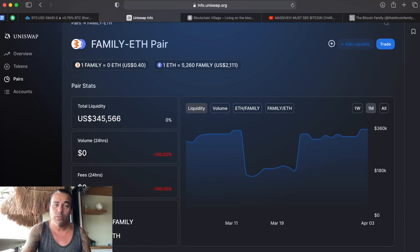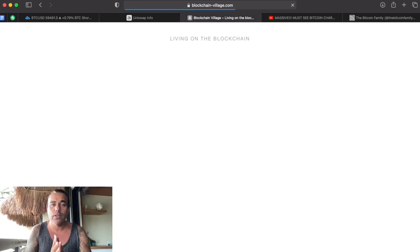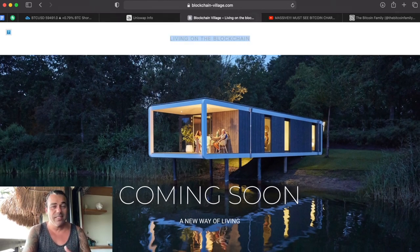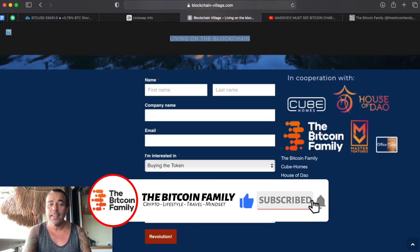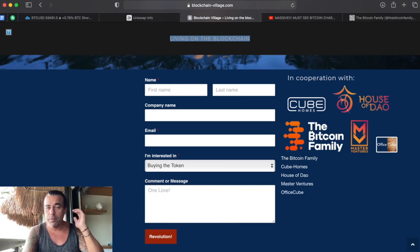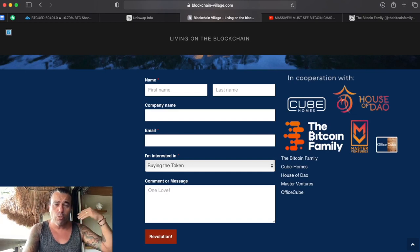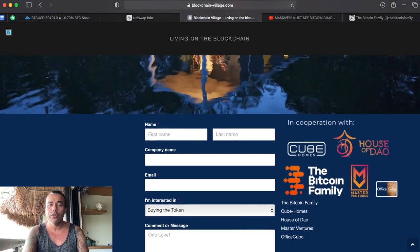One of the projects that is the biggest surprise of this weekend is this one — it's called Blockchain Village. We are going to live on the blockchain. This is not a stock image; this is a real image of what we have already designed. This is what we are going to create in Portugal — coming soon. It's a completely new way of living, the Tesla of living as we call it. We are going to work together with Coupons, House of Doubt, Master Venture, the Bitcoin Family, and many more. If you want more information, fill in the form — whether you want to buy the token, buy property in Portugal, or live in this community, just click the button of revolution and you will join this massive movement.